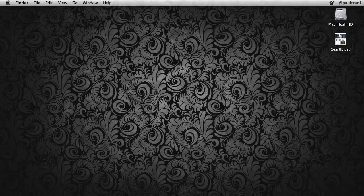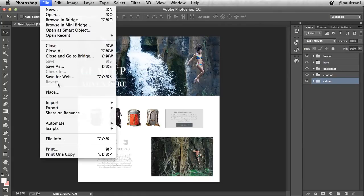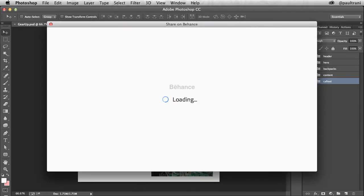The best part is the integration with Creative Cloud, which makes it seamless and easy to share work and get feedback. If I open a file in Adobe Photoshop CC, there's an option to post it publicly directly to Behance. You'll be able to do this directly with more desktop apps in the future.